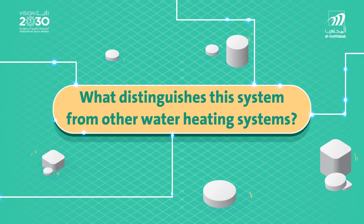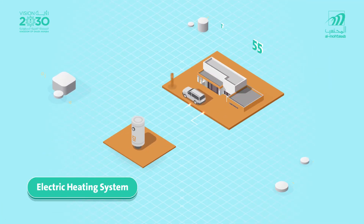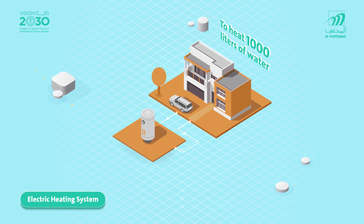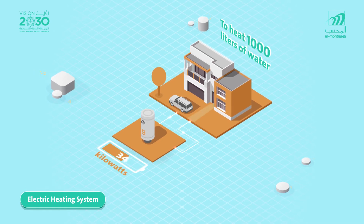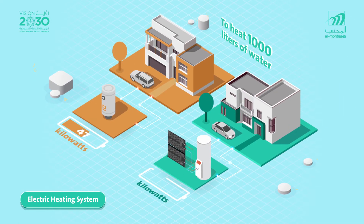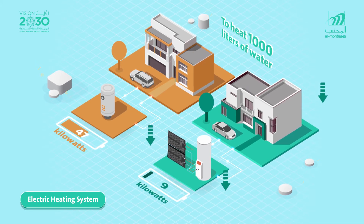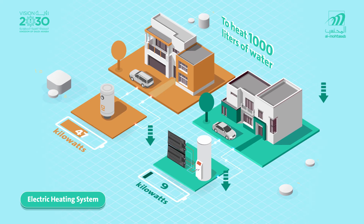What distinguishes this system from other water heating systems? Electric heating system: to heat 1,000 liters of water in one hour, an electrical water heating system consumes around 47 kilowatts of electrical energy. While in the thermodynamic solar system, the compressor needs only 9 kilowatts in order to heat the same amount of water in the same period of time.